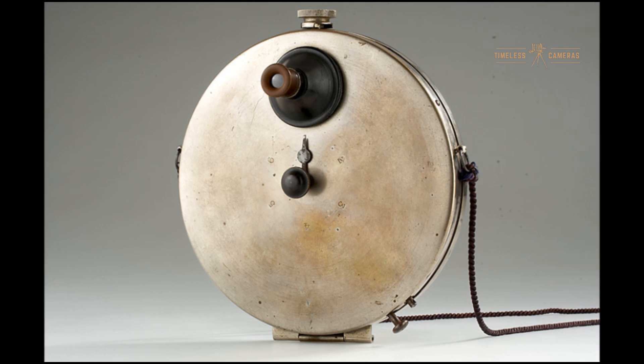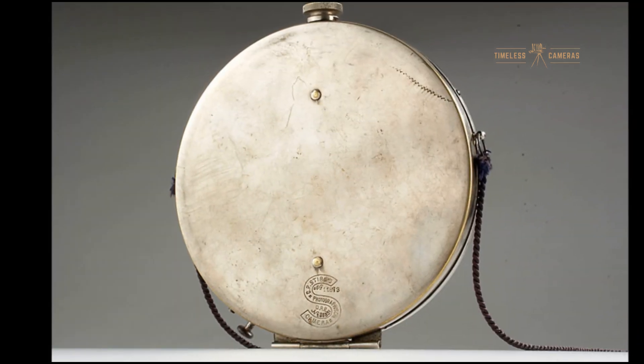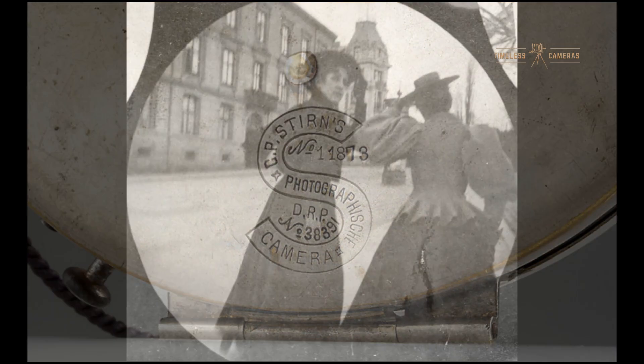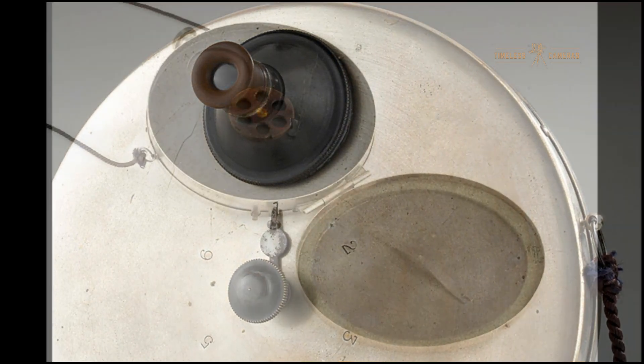The Stern concealed vest camera was patented by C.P. Stern in the 19th century, specifically in 1886. The camera's primary purpose was to capture photographs without drawing attention, making it popular among street photographers and even early spy networks.